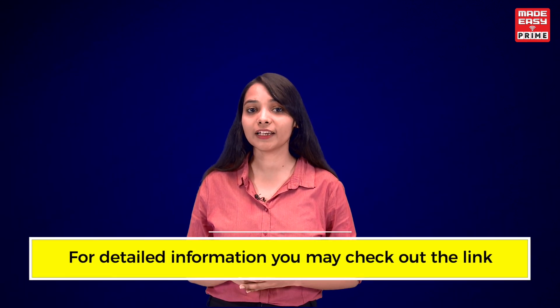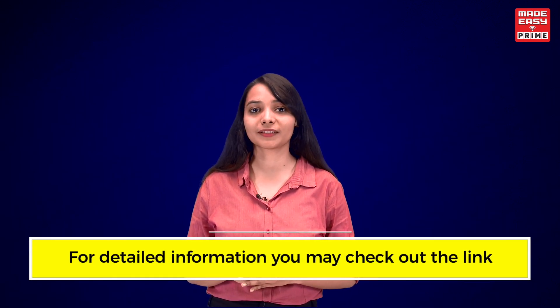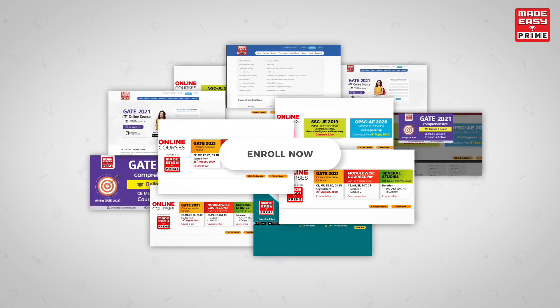The course commencement date is 25th of September. For detailed information, you may check out the link given in the description box. So what are you waiting for? Enroll now, and I wish you all the very best. Thank you so much.